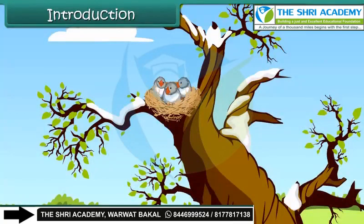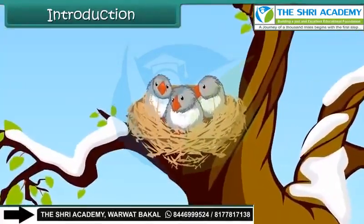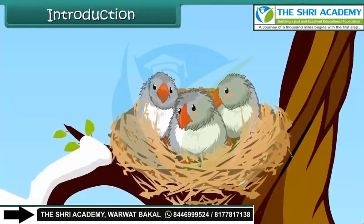How do birds beat cold during winter? Birds' feathers provide very good insulation against the cold. Also, they fluff out their feathers to create air pockets, which give extra insulation in cold climate.